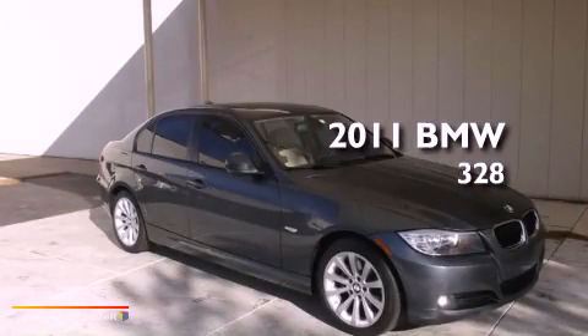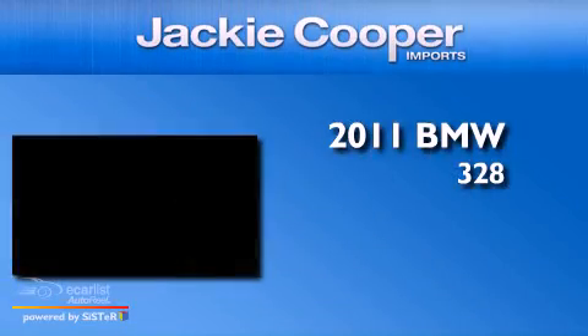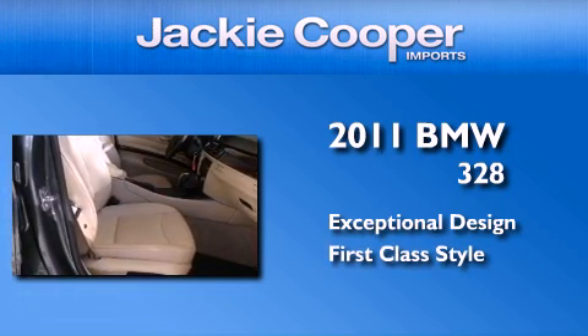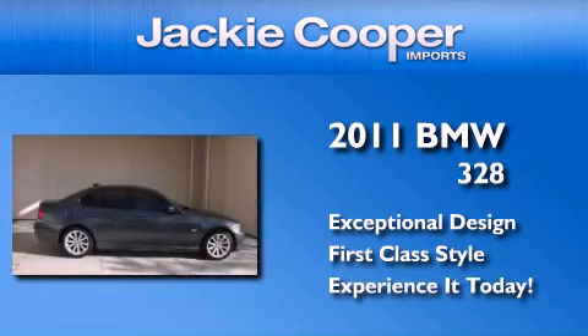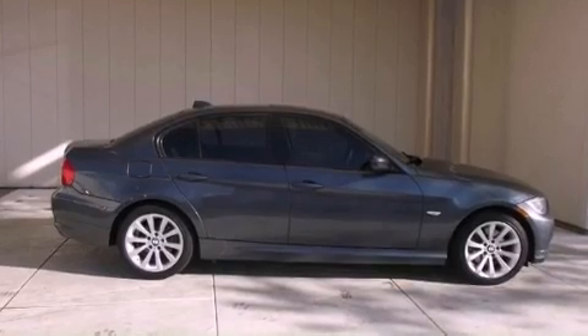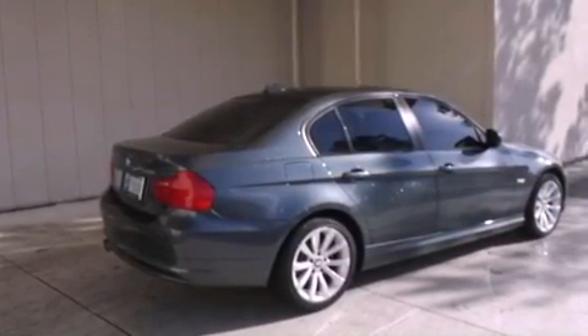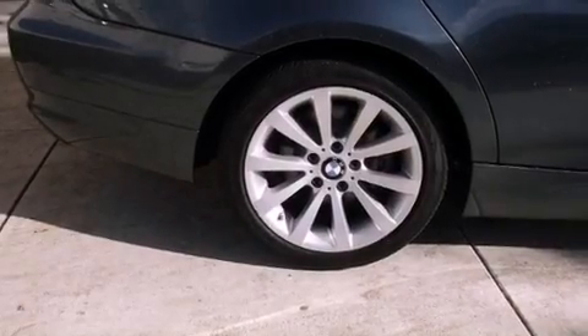This is a 2011 BMW 328. Its top features include a multi-link rear suspension, a navigation system, adaptive brake lights, a low tire pressure indicator, and alloy wheels.